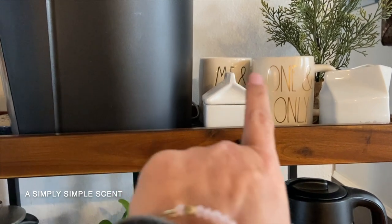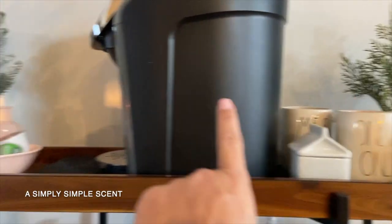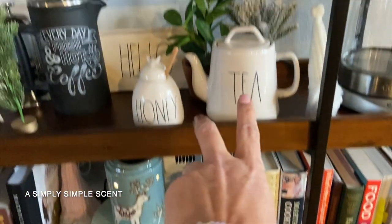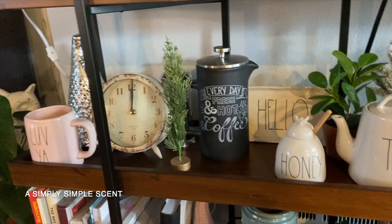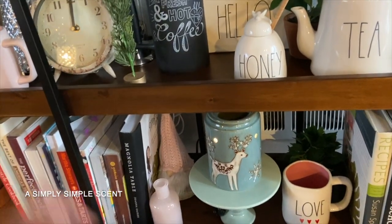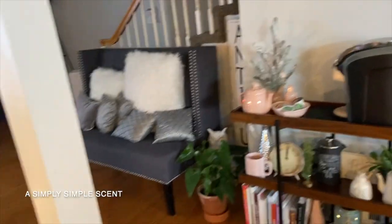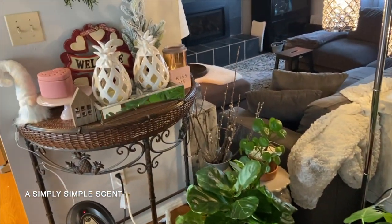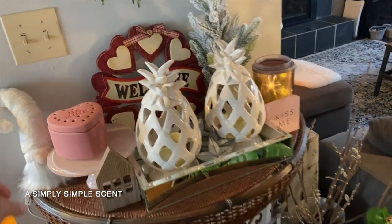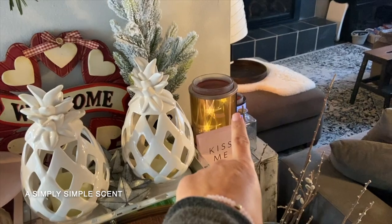There are some Rae Dunn mugs, Target Christmas holiday trees, a gnome from Target Dollar Spot, and my coffee stuff from Target. I also have my cookbooks — I used to collect them and I love looking at the pretty pictures. Turning around, here's another display for Valentine's Day with an Element warmer. I turned all the warmers on for you guys — one of them I forgot the name of, but it's so pretty.